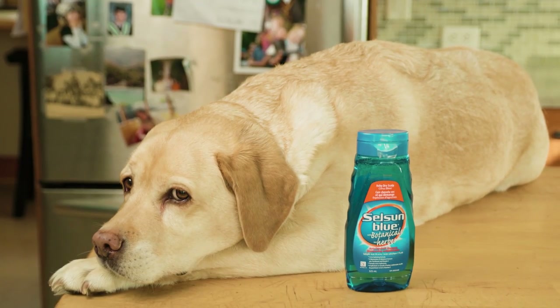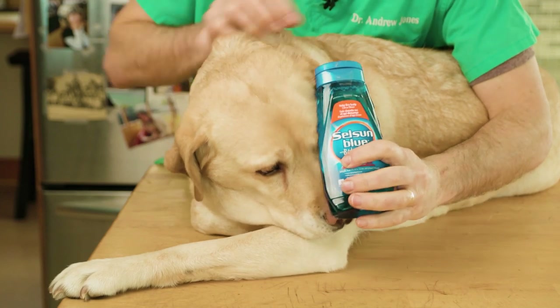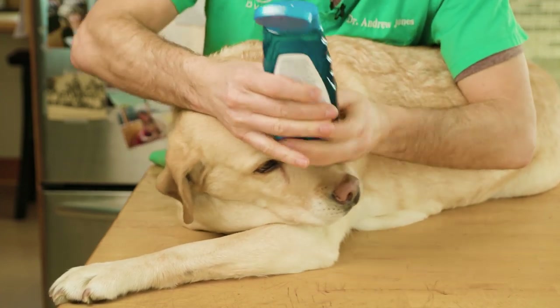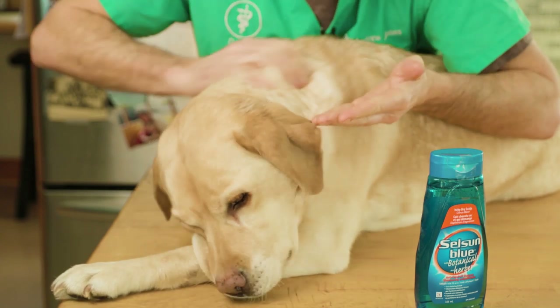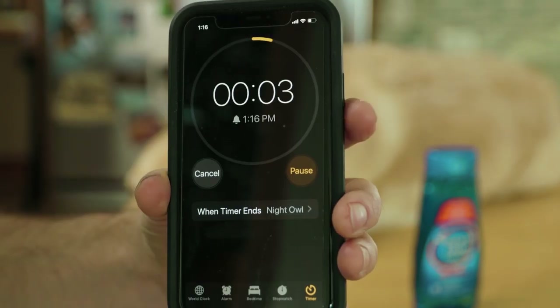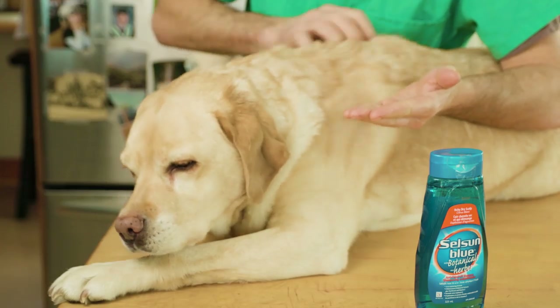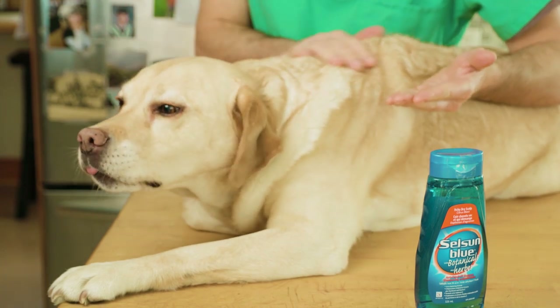There are a couple of shampoos I want you to consider. First, I've discussed in the past the use of Selsun Blue — yes, an over-the-counter shampoo for people. They now have a botanical herb variety. Some dogs that have excessive dandruff may have an underlying fungal infection. You'd lather up your dog, leave it on for a full 10 minutes, then thoroughly rinse it off. I would encourage you to do this a maximum of twice a week initially for the first couple of weeks, then going down to once a week. You'll know within the first two weeks whether or not it's effective.